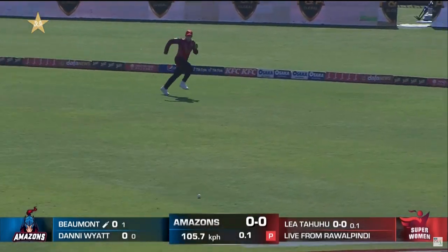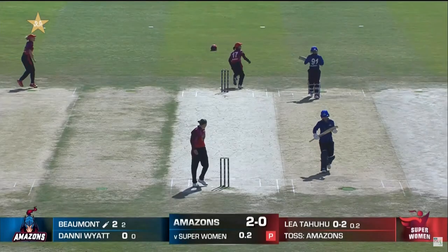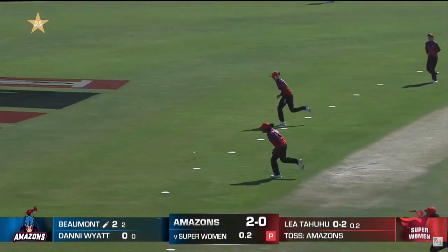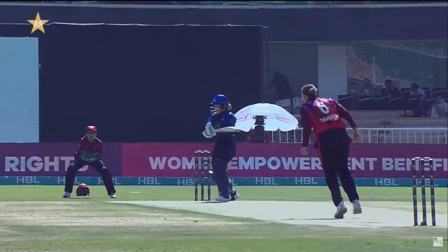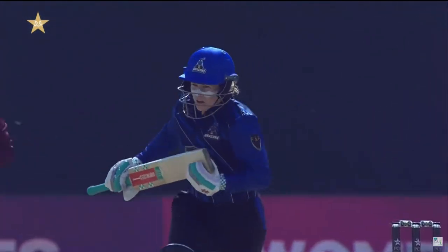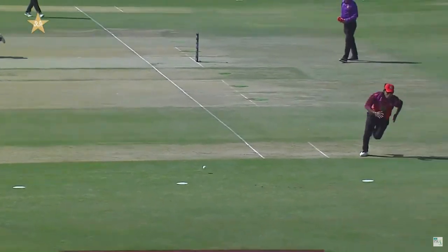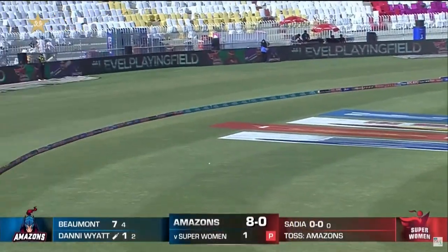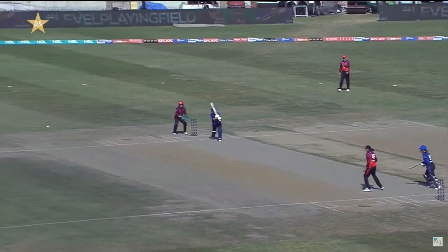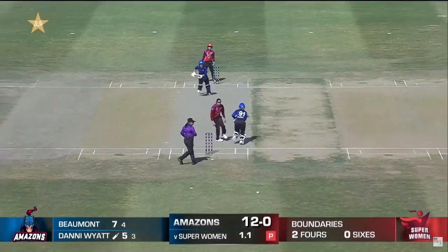That will be the first runs for the Amazons, kicking off these games. Tammy Beaumont's bat there — it is banked in short and given the treatment through the offside, first boundary. It just stood up to be punished and it was through the offside. We know it's a quick outfield but that was placed perfectly. A bit of air up through the covers and it has pinged off the middle — Danny Wyatt with a gentle full toss and another four.